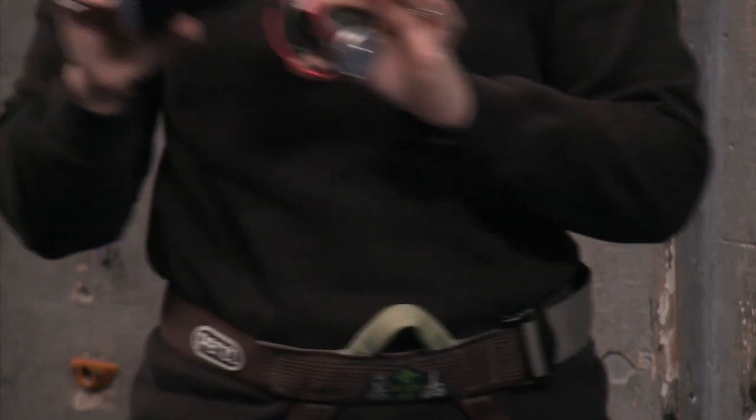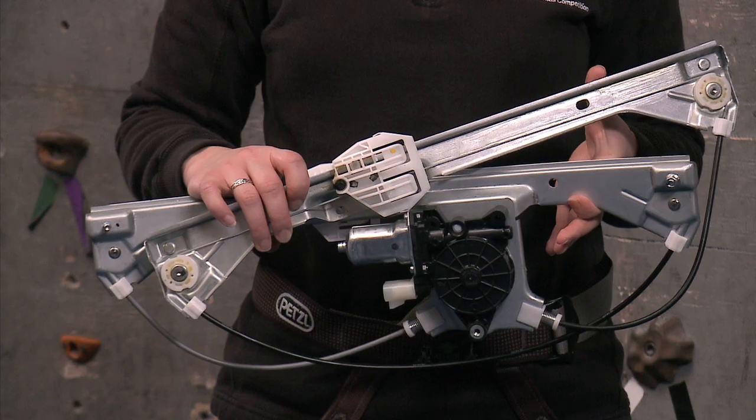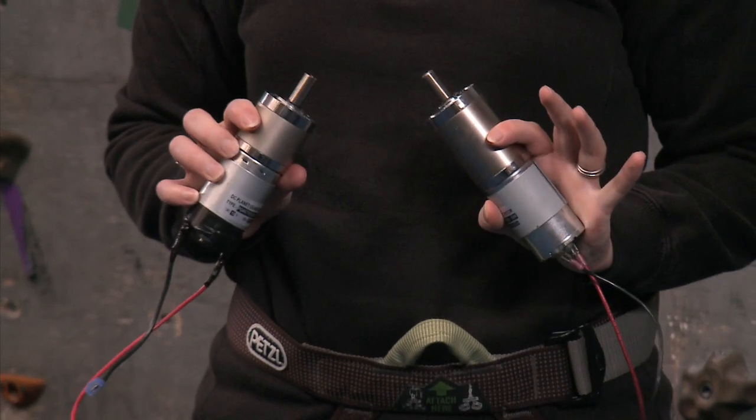There are new motors in the kit this year. Innovation First donated a new mini-SIM and bag motor to your Kickoff Kit. In First Choice, Andymark added two different varieties of the PG gear motor. Automotive Recyclers Association members from across the country have donated window motors for teams to use, and we've added some SIM motors to First Choice. In the Virtual Kit, you now have even more options from the BaneBots voucher when choosing which motor best suits your robot.